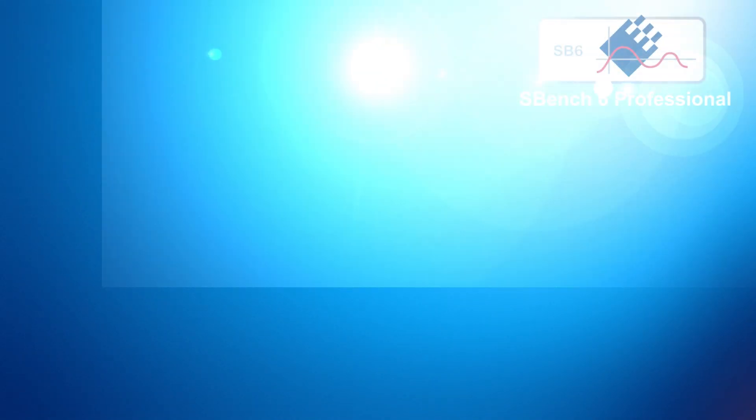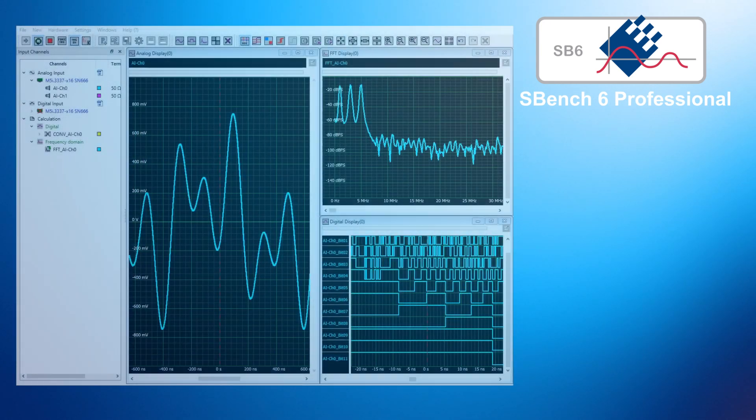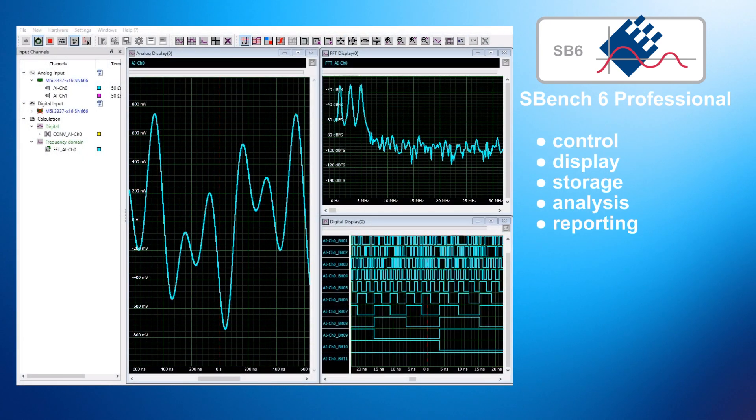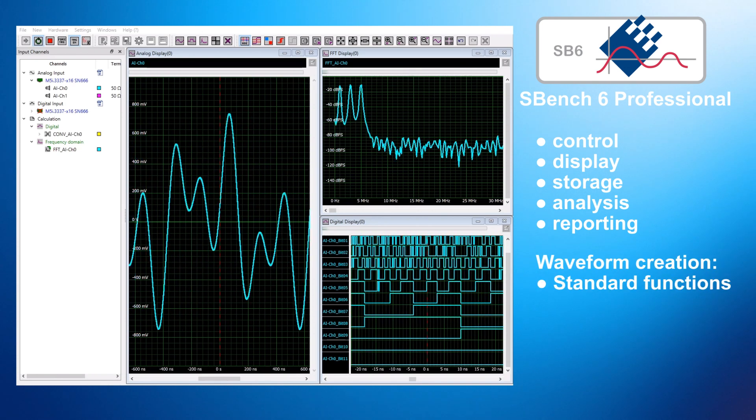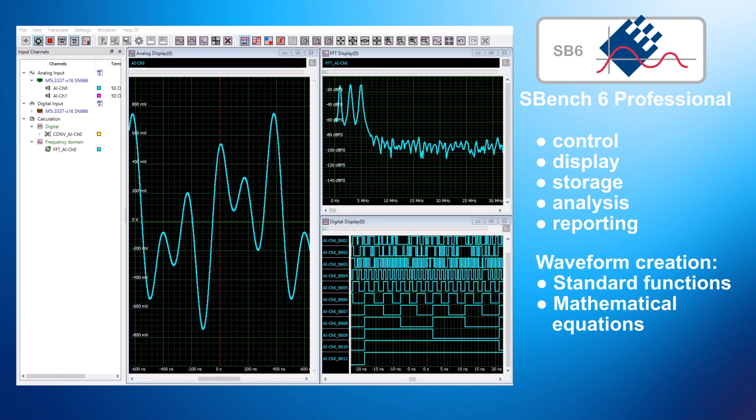Need out-of-the-box operation? Spectrum has its own software, SBench 6, for control, display, storage, analysis and reporting. SBench 6 enables waveforms to be created using standard functions and mathematical equations.